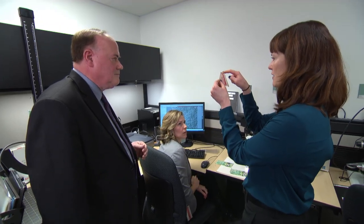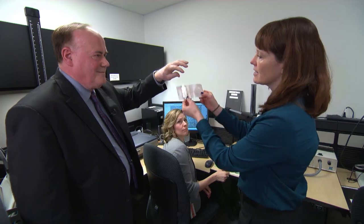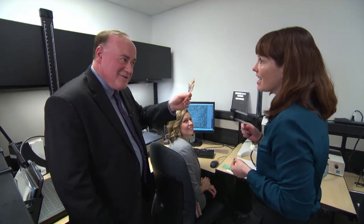It's good from far, but far from good. That's a dead giveaway, isn't it? You only need to pass it once.